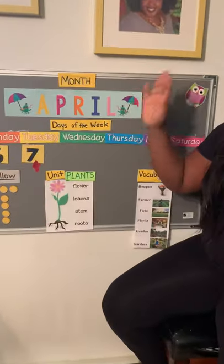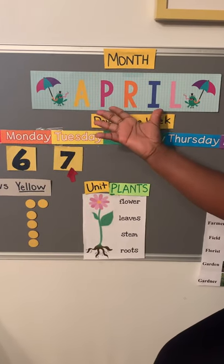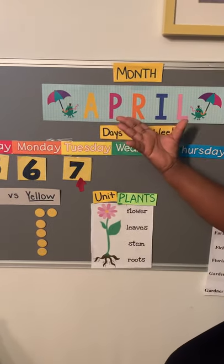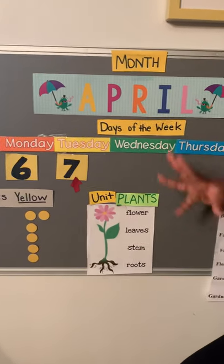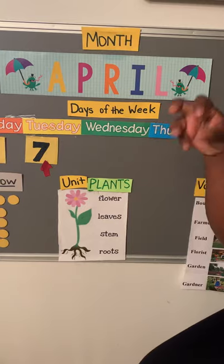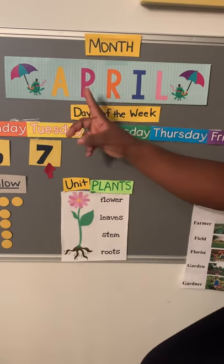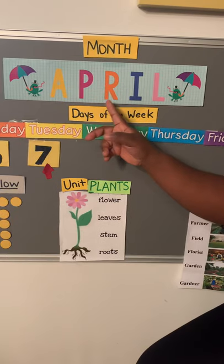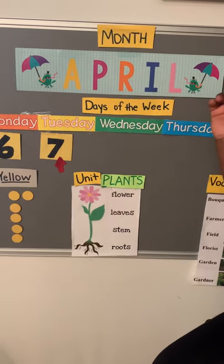We are in the month of April. Let's spell April together, but today we're going to spell it in our monster voice. Are you ready? Here we go: A-P-R-I-L. April.